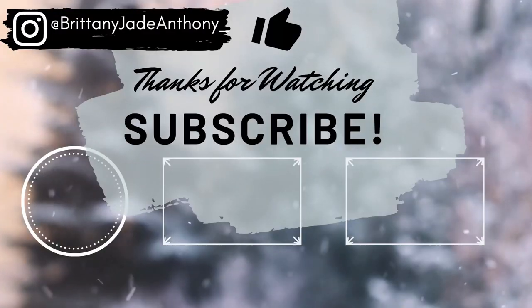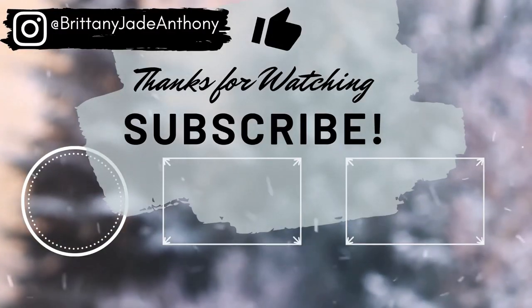Alright you guys, I hope that y'all enjoyed this video. If you did, make sure to give it a thumbs up. If you try these cookies, let me know in the comments what you think. Also follow me over on Instagram and tag me. I'll catch you guys in the next video. Bye!